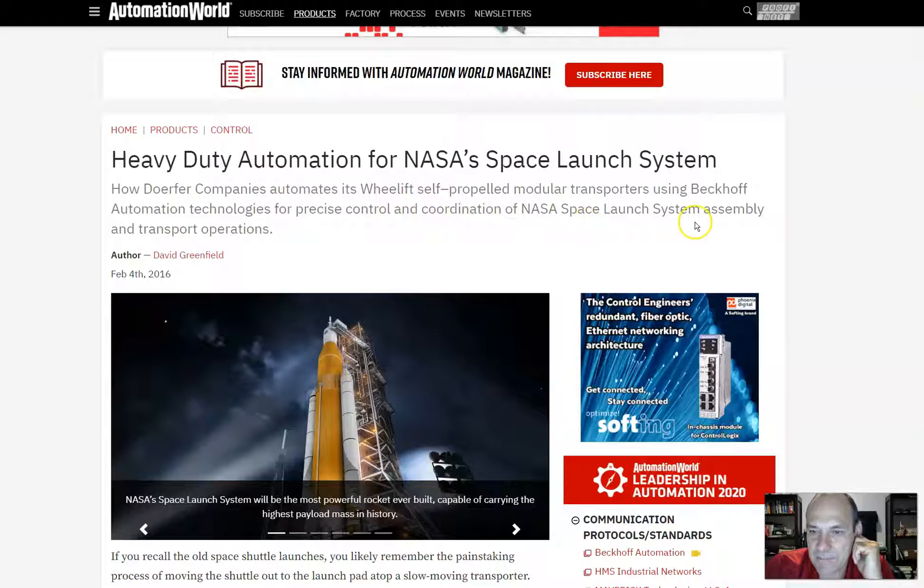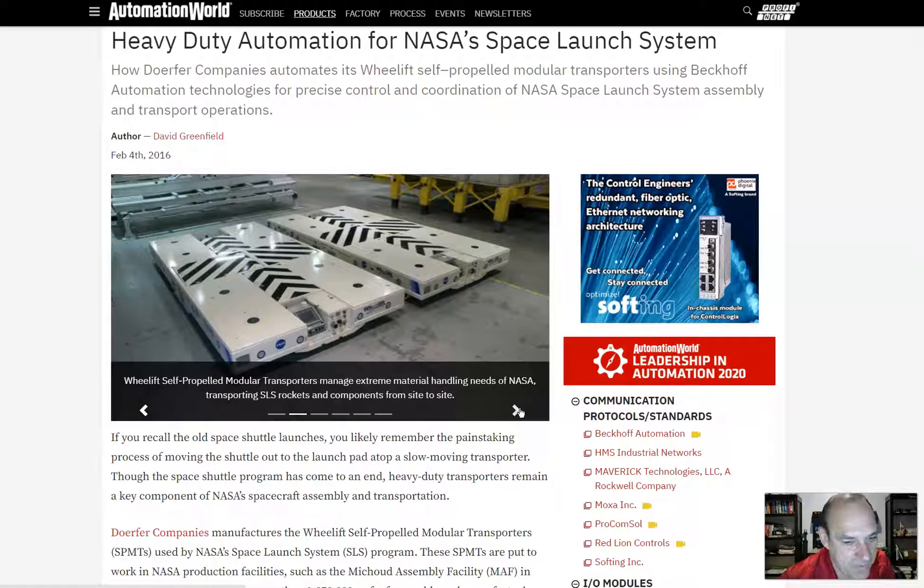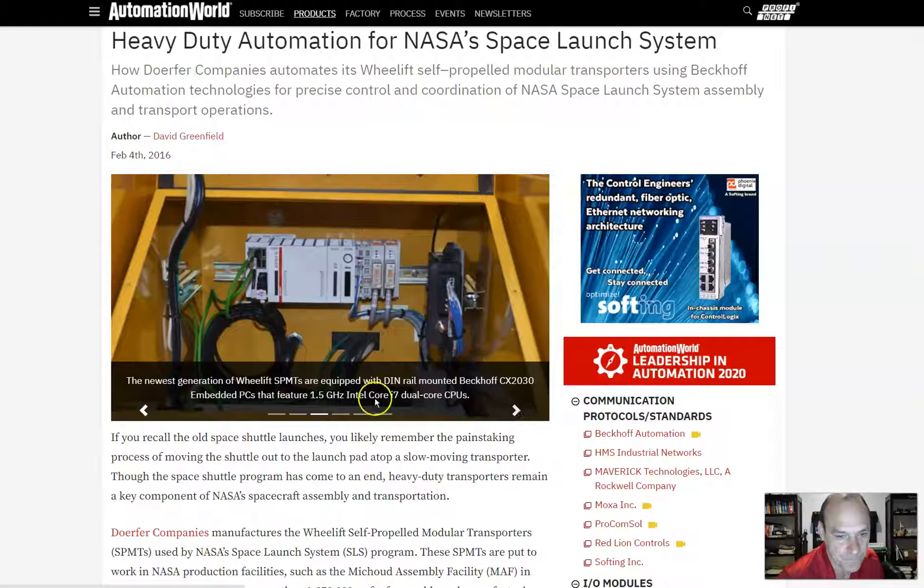NASA's Space Launch System will be the most powerful rocket ever built, carrying the highest payload mass in history. WeLift self-propelled modular transporters manage the extreme material handling needs of NASA, transporting SLS rockets and components from site to site — from where they're built to where they're launched. The newest generation of WeLift SPMTs are equipped with DIN rail-mounted Beckhoff CX2030 embedded PCs featuring 1.5 GHz Intel Core i7 dual-core CPUs. That is cool.